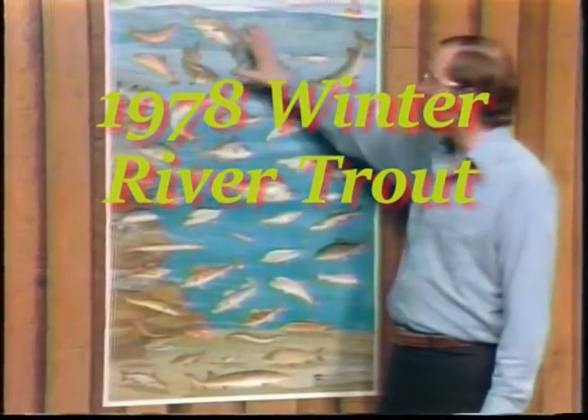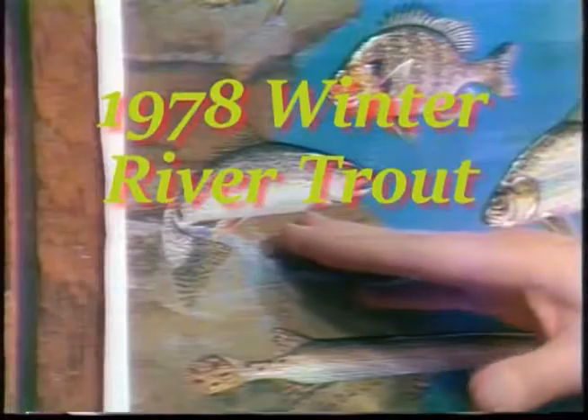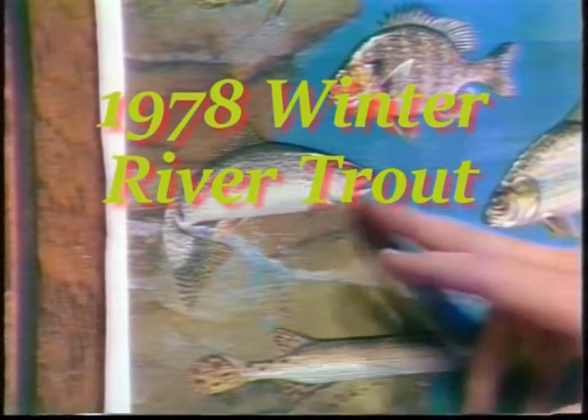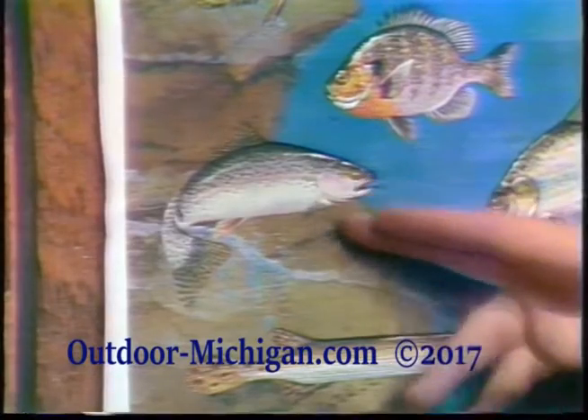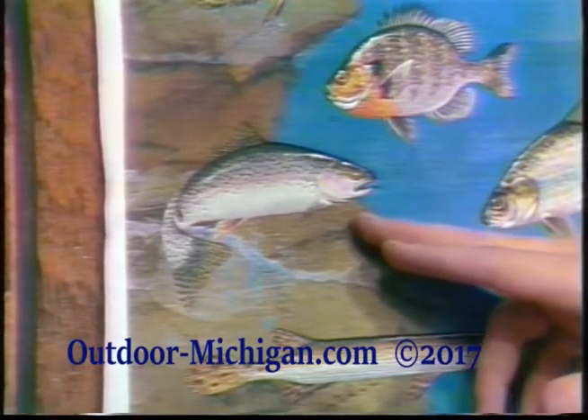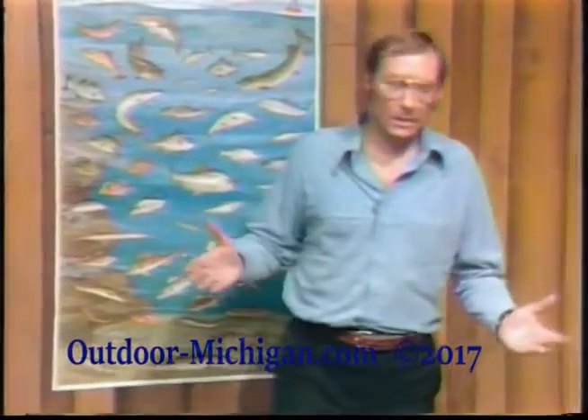Of all the fish we have in the Great Lakes — a tremendous variety — we're going to be talking about steelhead trout. This is a steelhead. It lives down in the depths of the Great Lakes most of the time. You notice it has that pink stripe down its side. It's like a rainbow trout — it would be a rainbow trout if this fish stayed in the stream all its life. The rainbows that come down the rivers into the Great Lakes eat an awful lot, get very large, and we call them steelhead trout.